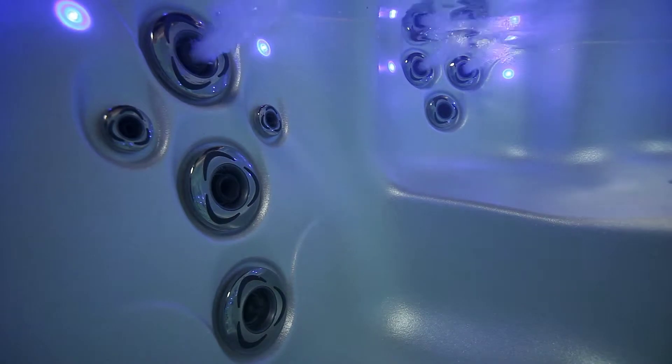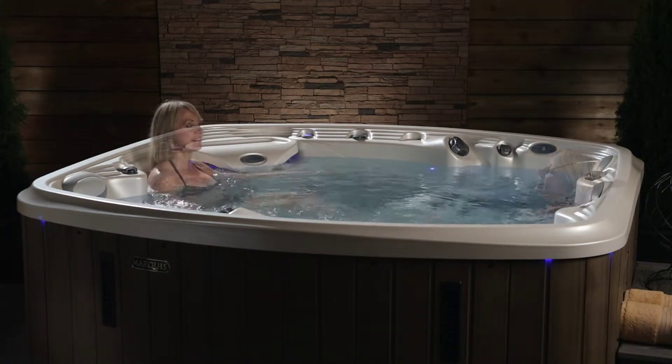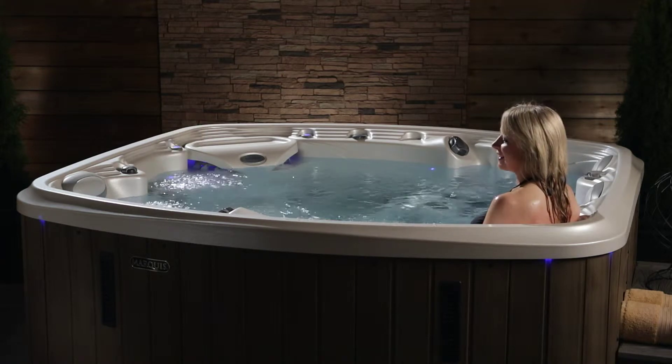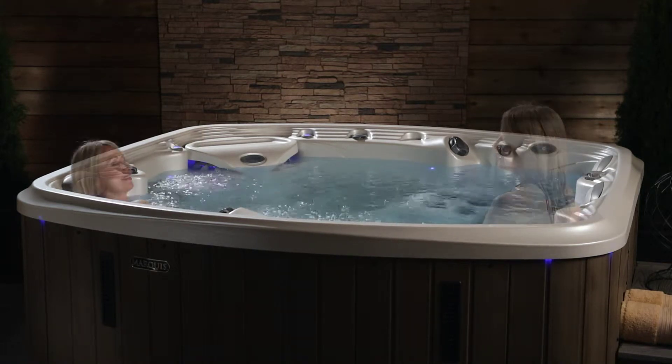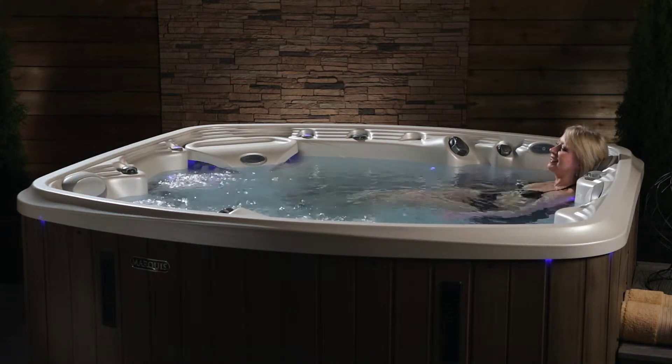Three additional seats provide side-by-side positions for some cuddle time. Only Marquis provides every soaker with the perfect depth. With varying seat levels from the cool-down entry step all the way down to the deepest seat, you'll soon claim your favorite spot for your unique needs and stature.